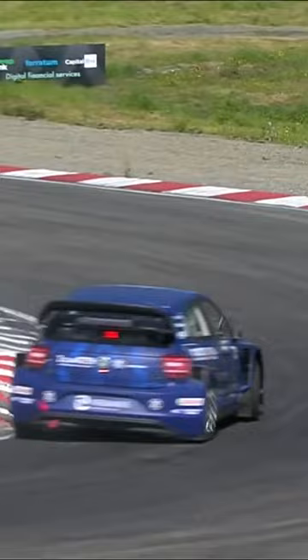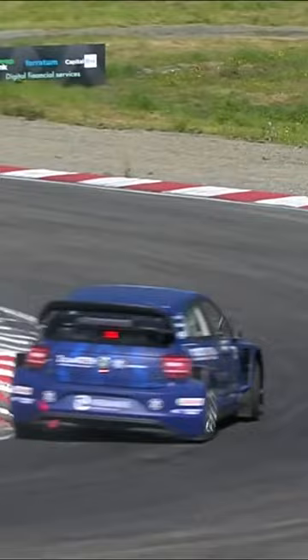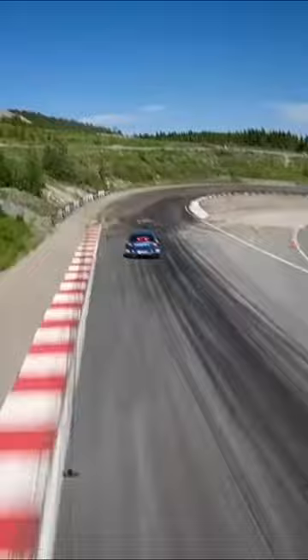Much higher grip than we've seen in the past at this circuit. A lot of dust decks have been put down onto that very hard packed surface now, which has changed the grip levels a lot.